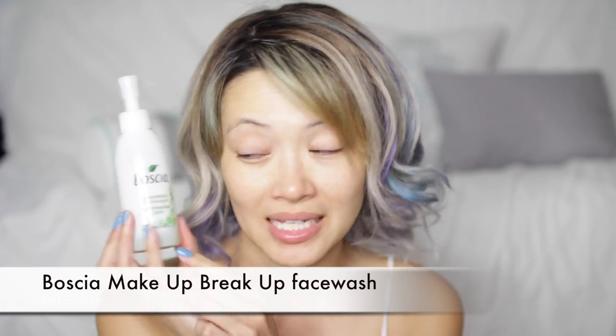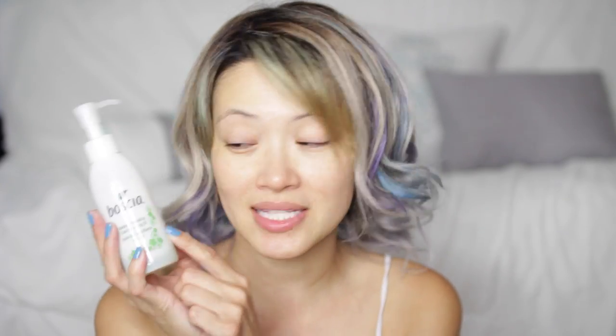So the first thing I've been using forever is my Boscia Makeup Breakup Cool Cleansing Oil. I love this. I only use this to remove my makeup and the dirt and oil on my face. I know sometimes you do a makeup remover and then a cleanser, but I just use this. I put it on my face in the shower or beforehand, gently work it in, and then rinse. It says apply this first and you can watch your makeup melt off.